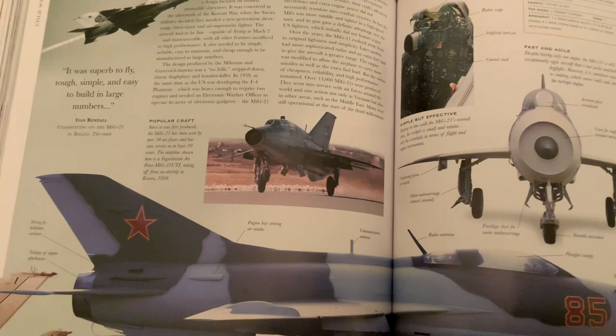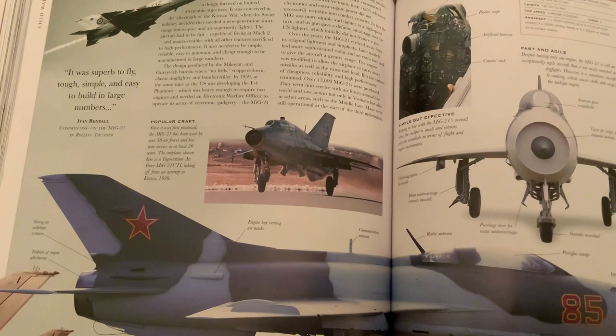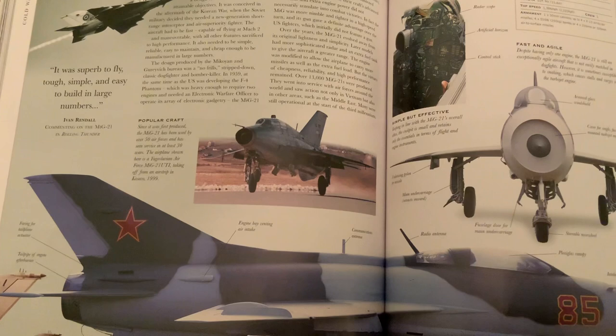Fun facts: In response to the MiG-21's special tactics, the U.S. created the Fighter Weapons School, also known as Top Gun — like the movie. The MiG-21 still serves in Romania and Croatia, which are both NATO and EU countries.